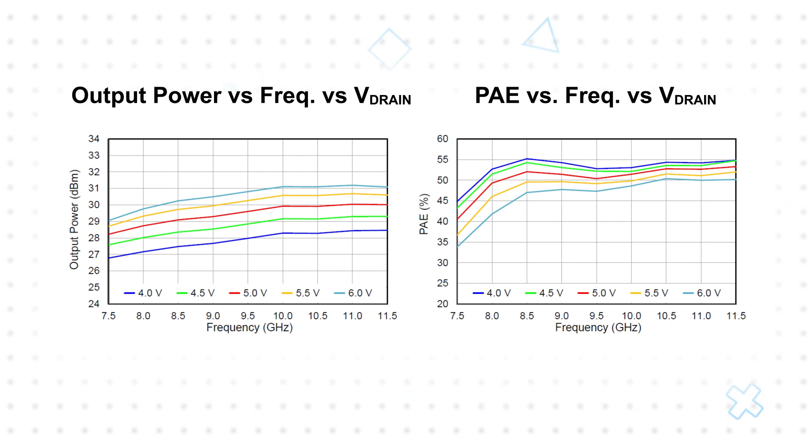For example, with a 5 volt DC bias, the QPA0812 offers a power added efficiency greater than 50% at output levels from 0.8 watts to 1 watt. Compared to a less efficient amplifier, this leads to lower power consumption and less heat generation, which allows for smaller heat sinks and higher density designs.